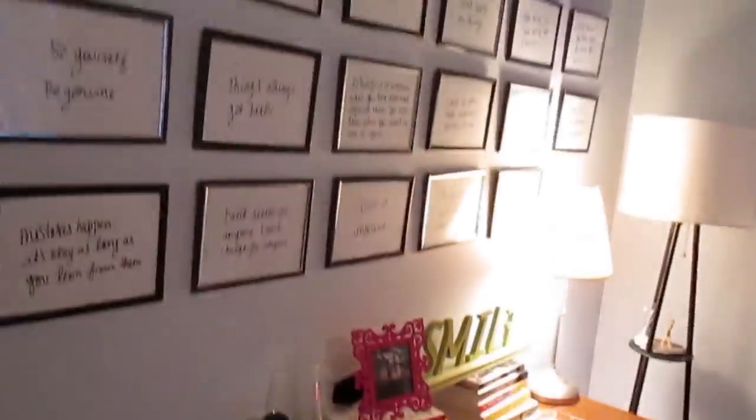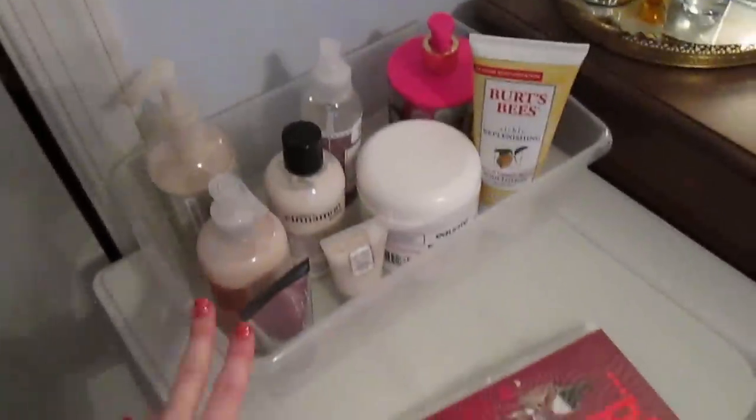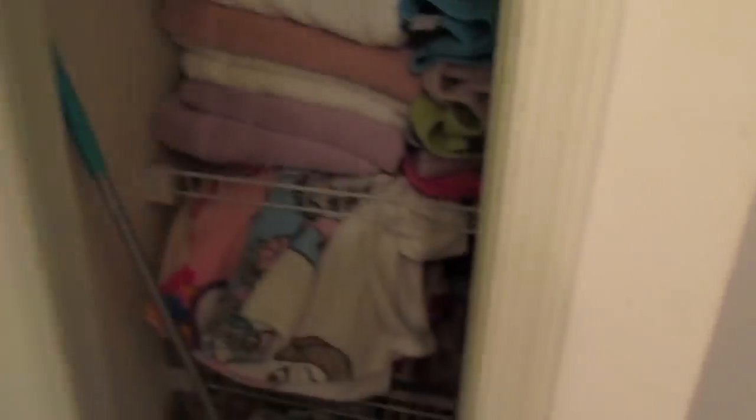My body lotions I keep here next to my bed — this is usually the background you see in my videos. On top of these drawers, which hold my long sleeve shirts and sweaters, I have a little organizer with all of my body moisturizers. Next to my bed on my bedside table I also keep hand creams and a lotion.